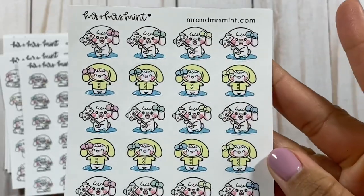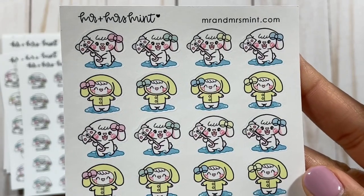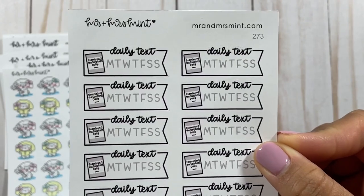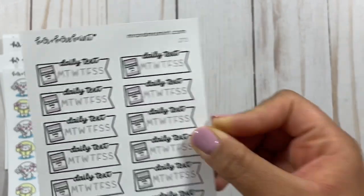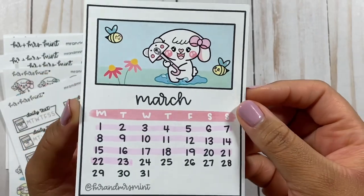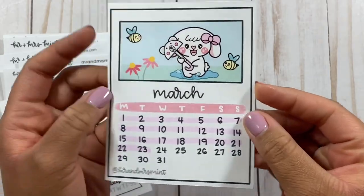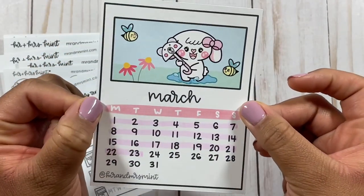Then we have Bonnie with a raincoat and umbrella — adorable. I read a daily Bible-based text every day, so here is a tracker for that. They do have other trackers in their shops as well. And here's the March decal that you saw me use in my petite planner video — if you haven't seen that video, go ahead and click it in the cards. I do use this decal and show you how to use little decals like this with your planning system.